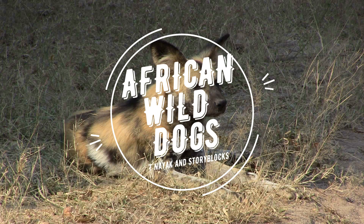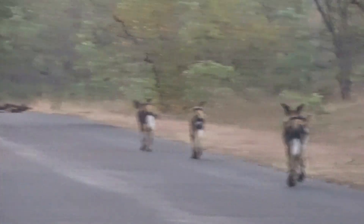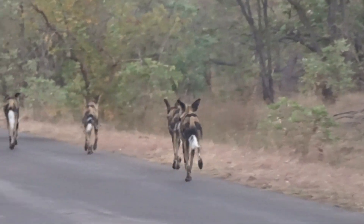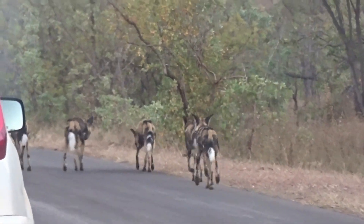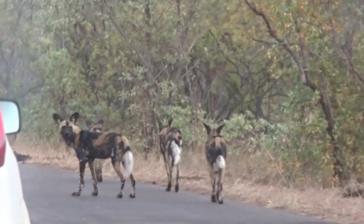The African wild dog is also commonly known as the Cape hunting dog. Wild dogs belong to the Canidae family. They are characterized by large rounded ears and have excellent hearing. They have a blotchy pelt that looks like it has been dabbed by brown, yellow, black and white paint. The tips of their tails are white.